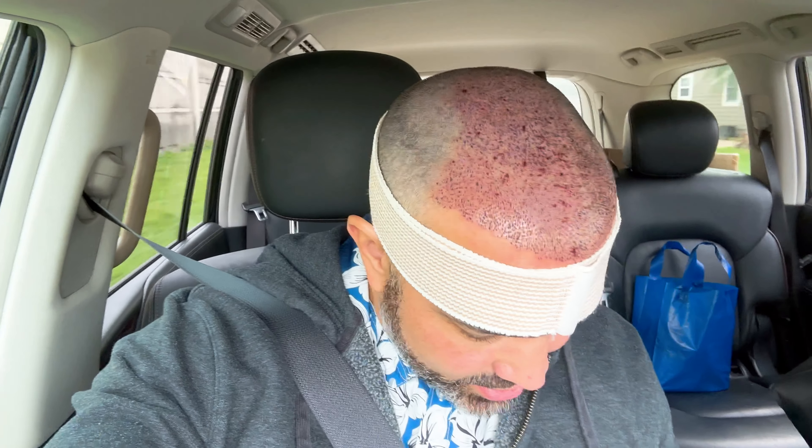I decided to do the FUE hair transplant procedure and this is me getting the mop chopped off. As these ladies were cutting my hair, they realized I was the Cajun Ninja — kind of funny, I can't believe you just find out while we're doing this stuff.